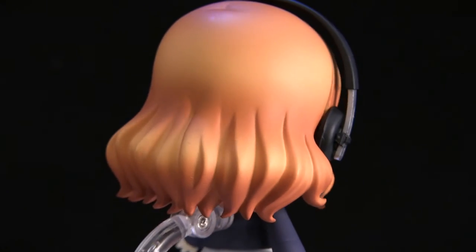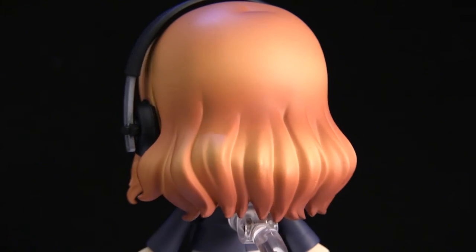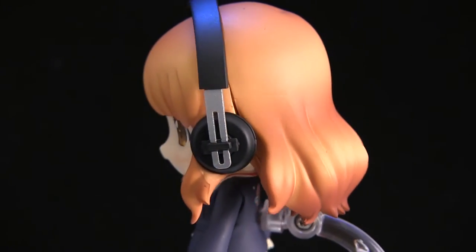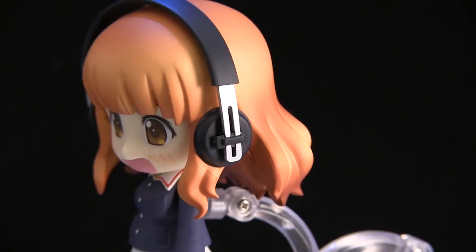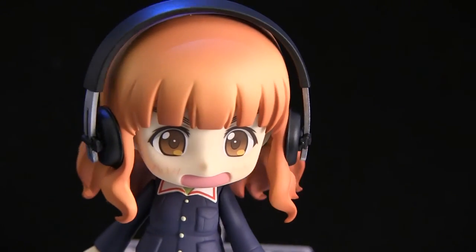The headphones have a wonderful sculpt, same as the other ones though — they all have the same headphones, so it's nothing really new, it's just attached to the hairpiece. It would be kind of cool if you could take them off and put them on other Nendroids, but they probably won't do that.